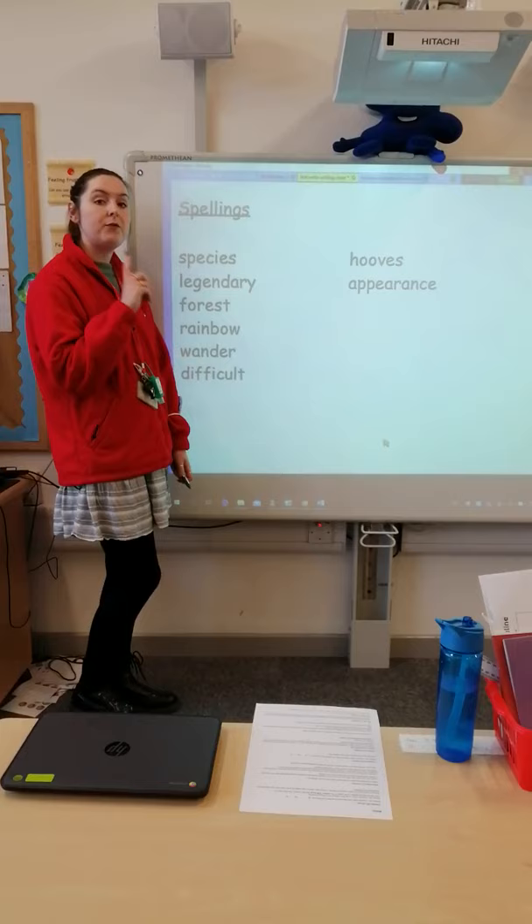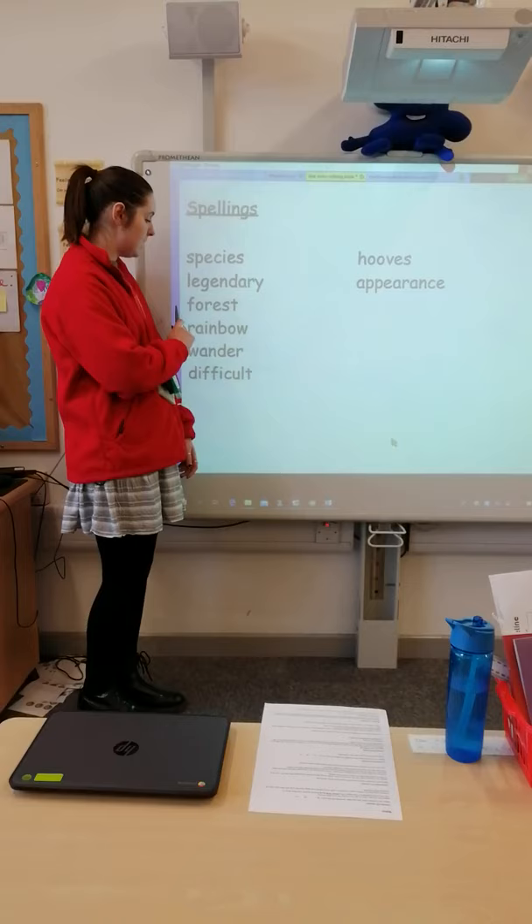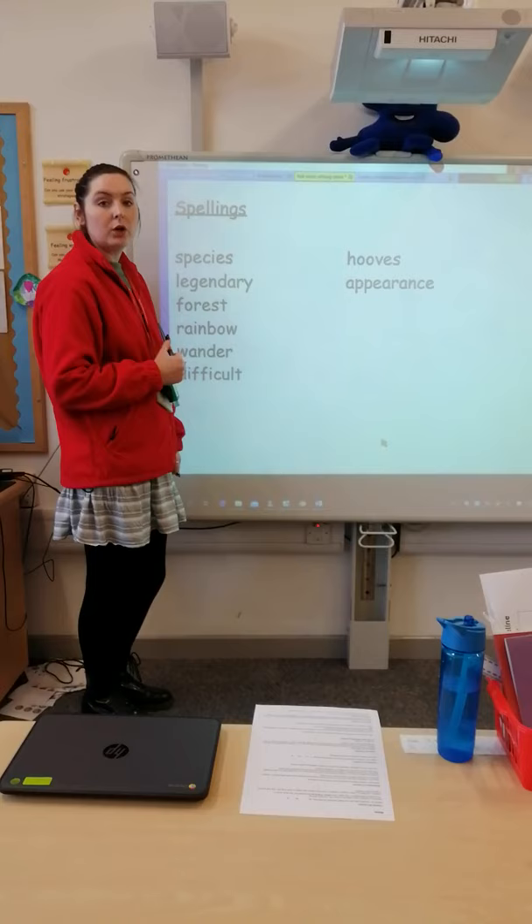Your first job is to go through your report and check these spellings. Pause the video where you can see all of those spellings, and go through and check and correct any that you need to.